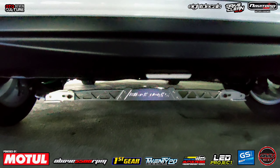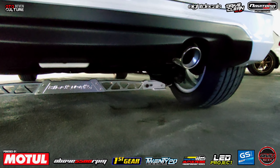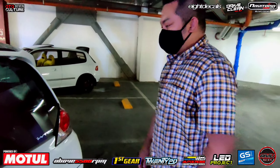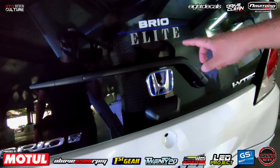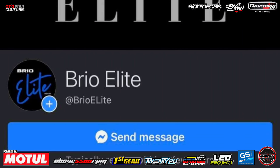Ito sa ilalim, may tie bar. Wala kasi talagang mag-heat. May gusto kami i-try, hard race. Then, sa likod — siyempre, Brio Elite. Yan yung grupo natin. Shoutout Brio Elite.